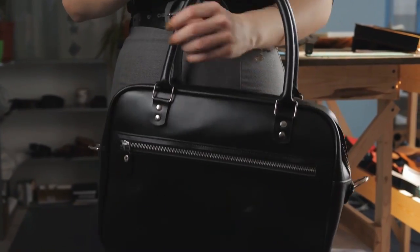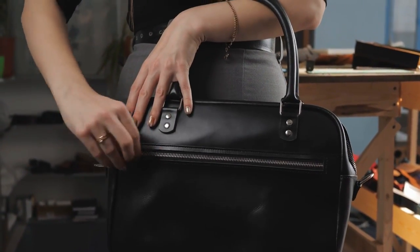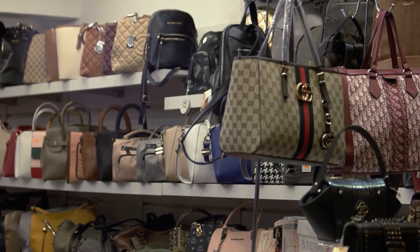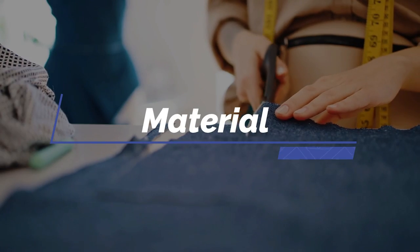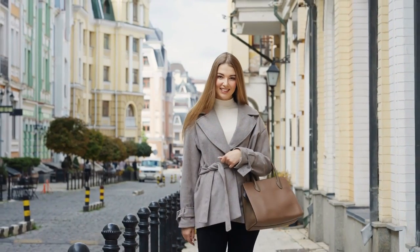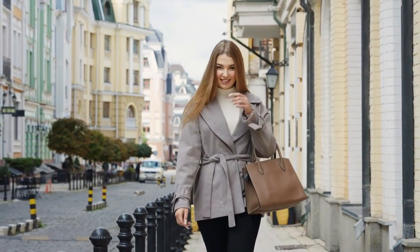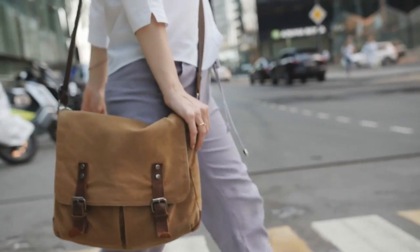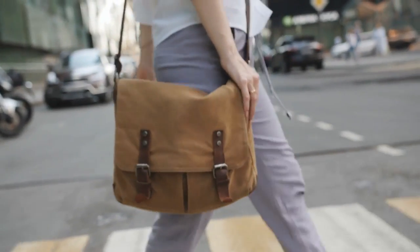Color is another consideration — black is always a safe bet, but don't be afraid to experiment with other shades like brown, tan, or cream. Finally, think about material: the type of leather used in your handbag can affect both its price and quality. Full-grain leather is the most expensive and durable option, while top-grain and split-grain leather are more affordable but less durable.